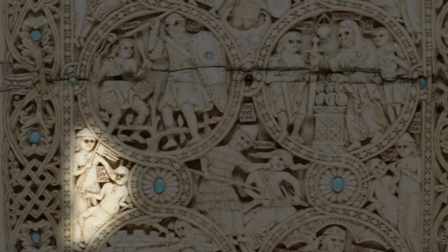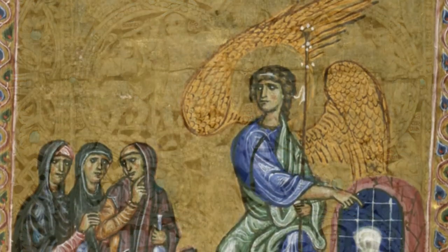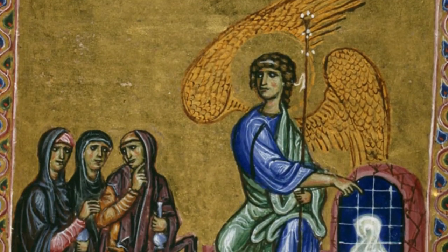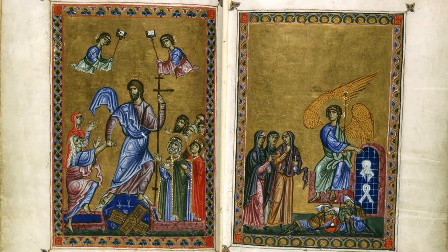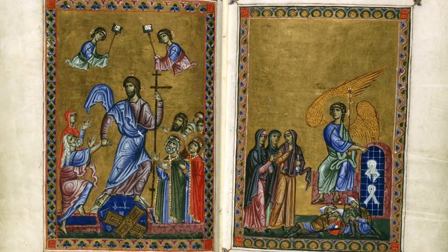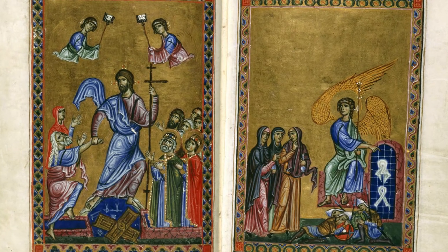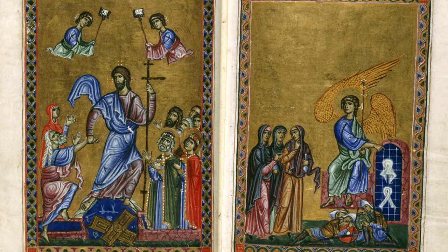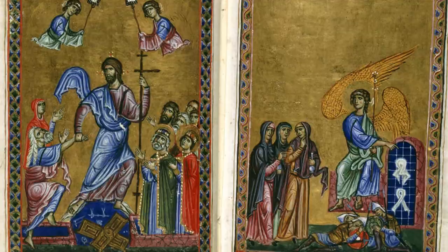Despite that warning against luxury, the manuscript found inside these ivory covers is splendidly illuminated. It has 218 folia plus several loose leaves, and begins with key moments in the life of Christ, all done in the Byzantine artistic style that seemed to be favored by the aristocracy and crusader courts for their most prestigious projects.